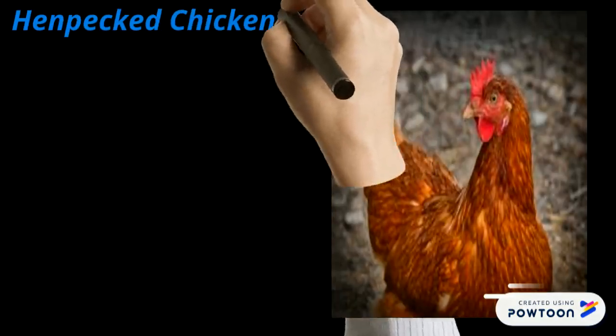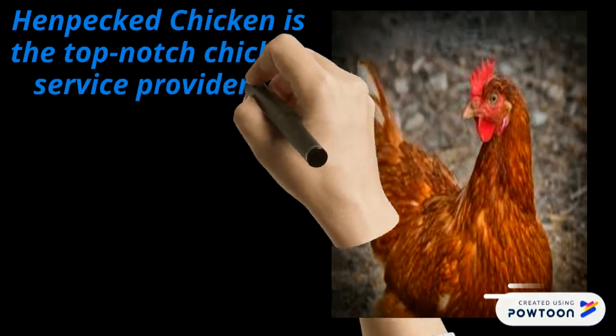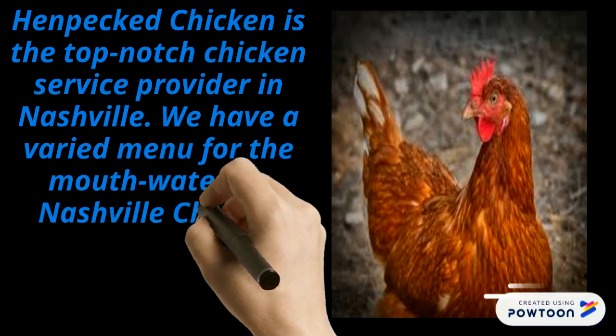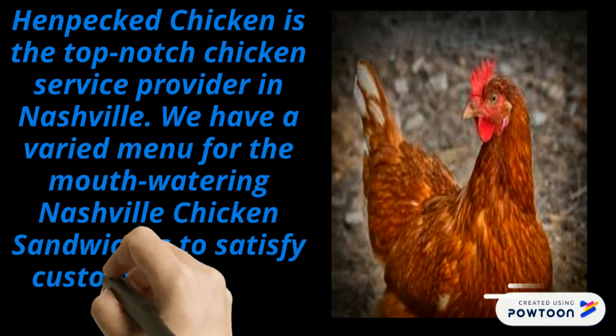Henpeck Chicken is the top-notch chicken service provider in Nashville. We have a varied menu for the mouth-watering Nashville chicken sandwiches to satisfy customers.